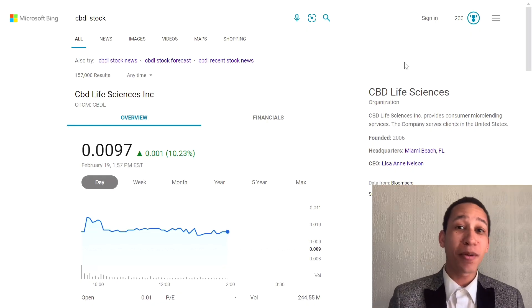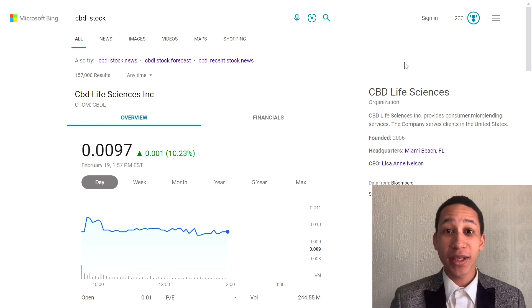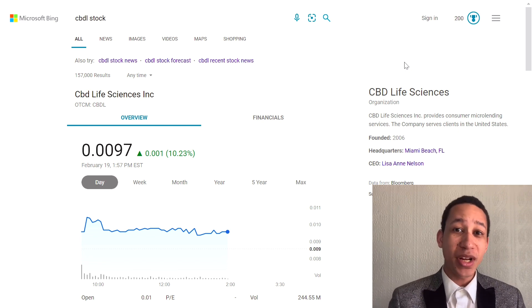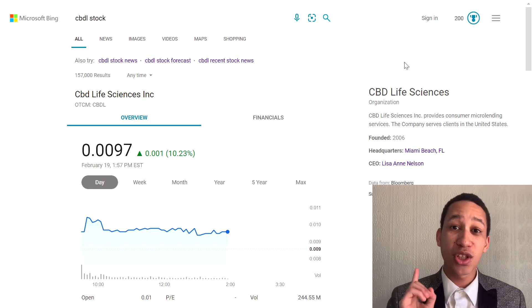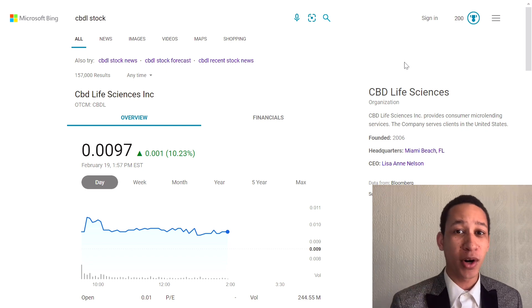Hello, welcome back to the channel. Today we're gonna be talking about a penny stock that has extreme upside potential. This one is very close to one cent, but before we get into the video, I just wanted to talk about the market.